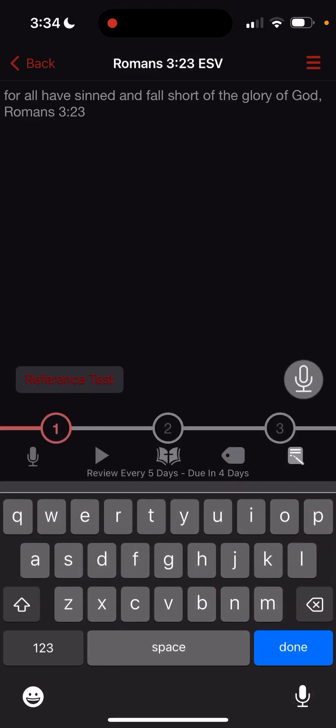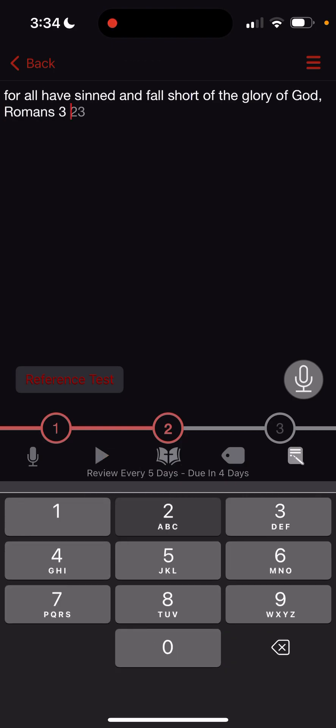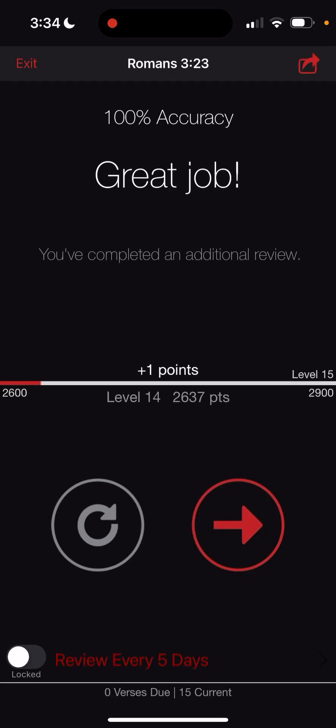So I could go back and up the difficulty to the second level — if I tap the number 2, you can see at the top the verse is missing a few words, so it's getting a little bit more difficult. But you still just type the first letter of each word: for all have sinned and fall short of the glory of God. Romans 3:23.